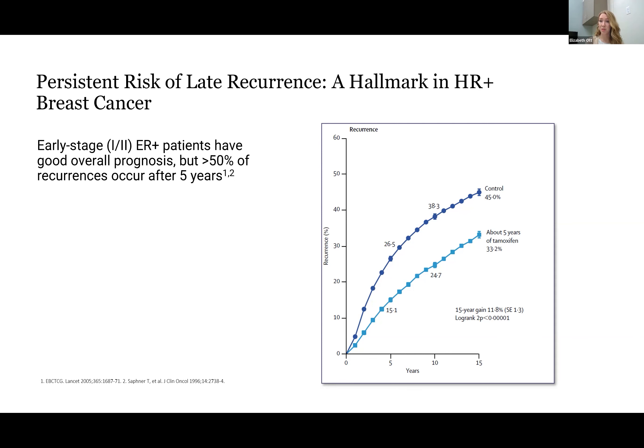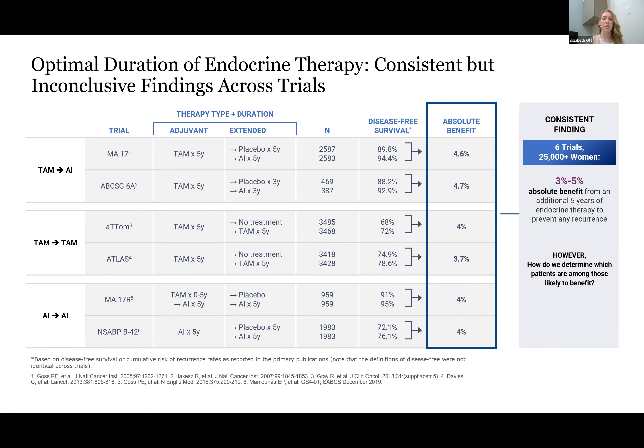Early stage patients were getting five years of therapy as planned, and obviously, if they're recurring after that five-year mark, that brought up some questions about whether more medicine would be better. There were several trials that looked at whether an additional five years of endocrine therapy would be beneficial for these patients, and they all showed consistent results of about 3% to 5% absolute benefit from that extra five years. What they didn't tell us, however, is which of these patients is most likely to get benefit from that further therapy.